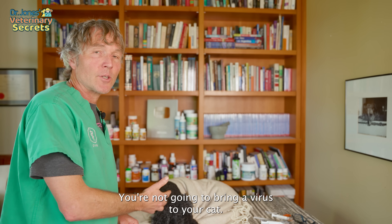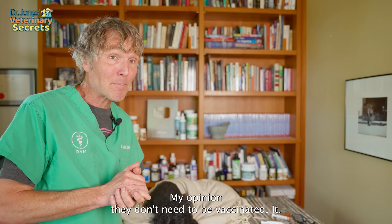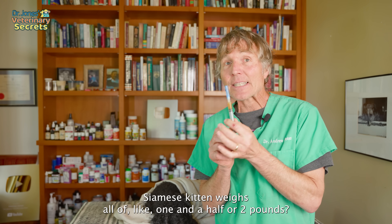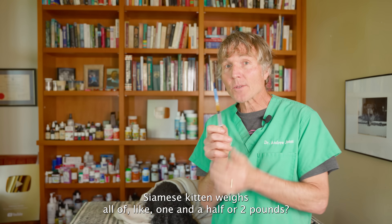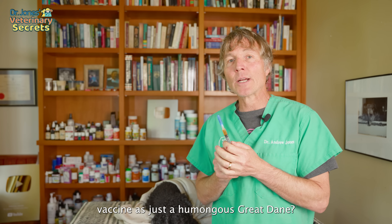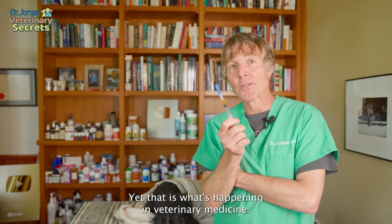If I had a strictly indoor cat — one living in the house and never going outside — I would not be vaccinating my cat at all, zero vaccines. You're not going to bring a virus to your cat; it's going to be another cat that exposes your cat. And how does it make any sense that a tiny little Siamese kitten weighing one and a half to two pounds gets the same volume of rabies vaccine as a huge Great Dane? That makes no sense, yet that is what's happening in veterinary medicine.